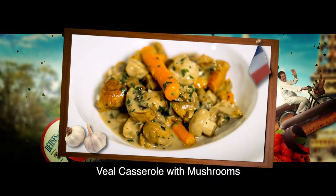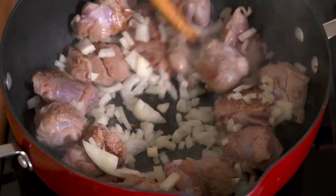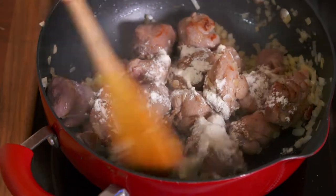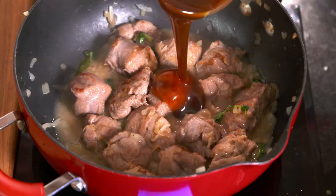This rustic veal casserole with mushrooms is a great dinner party main course. I first brown some veal pieces for a few minutes, then season with salt and pepper. I stir in some chopped onions and sprinkle some flour over the meat, then stir well before adding some thyme, bay leaves, a little white wine, veal stock, and carrot pieces.